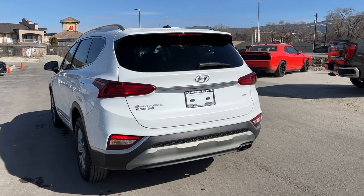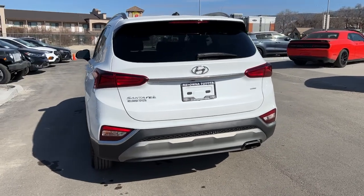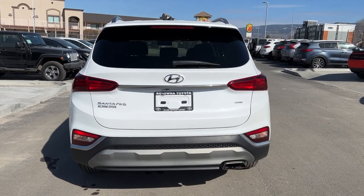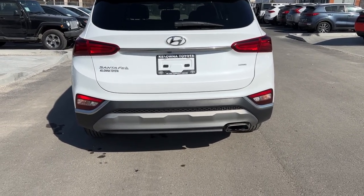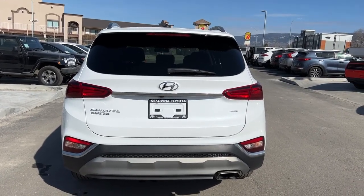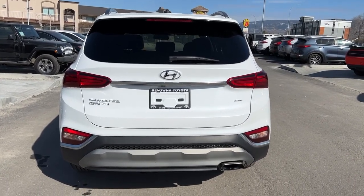Coming around back we've got our rear mounted antenna and again you can see that deep tint privacy glass as well as the rear windshield wiper blade, which is super handy. We've got our silver bumper down there with our chrome exhaust and of course our Hyundai, Santa Fe, and H-Trek badging as well.